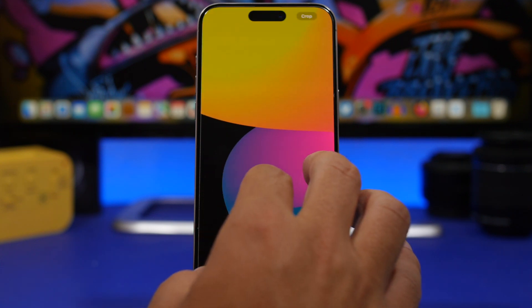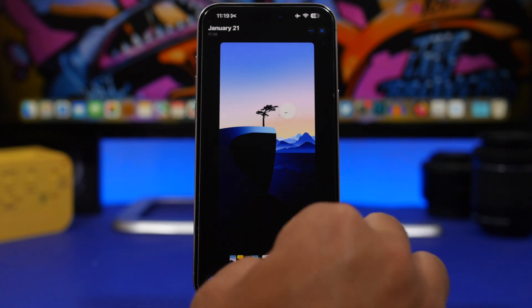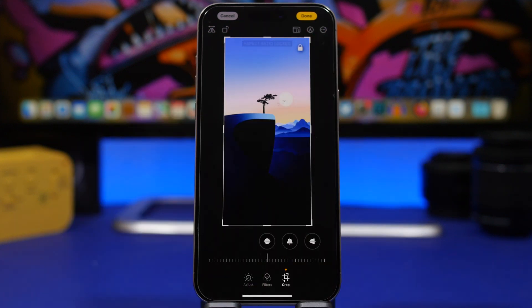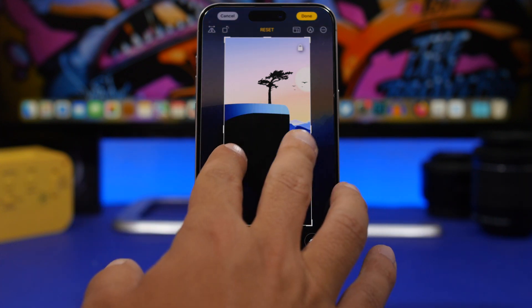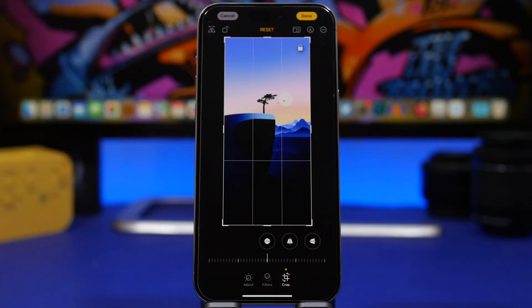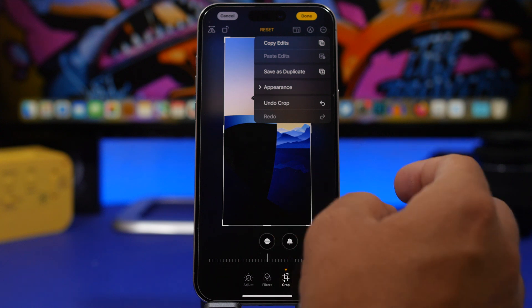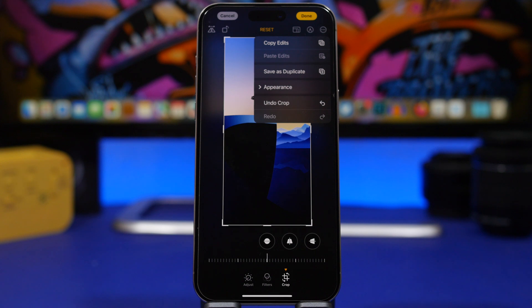When you're trying to crop a photo, you will also get a lock button that locks the aspect ratio of the picture. When you go to Crop, you can lock it so that whenever you crop, it maintains the same aspect ratio. You can also save an edited photo as a duplicate — so you'll have the original photo and another one with your edits.